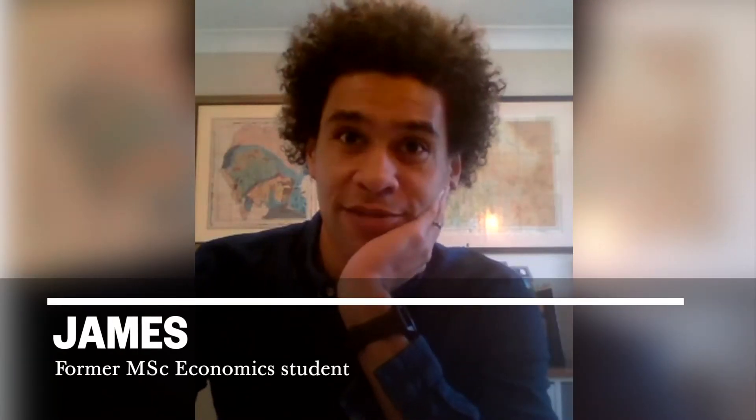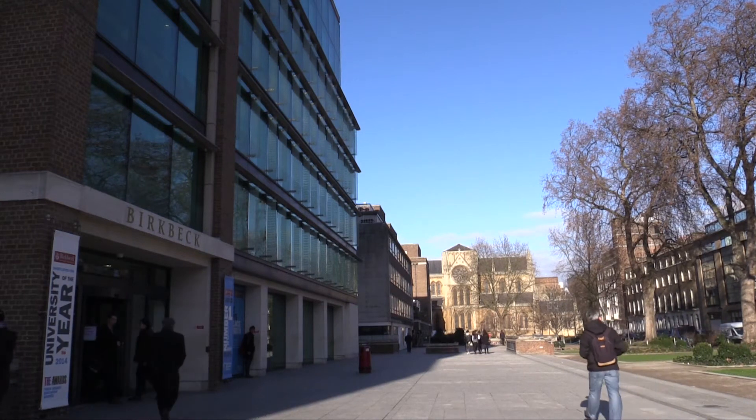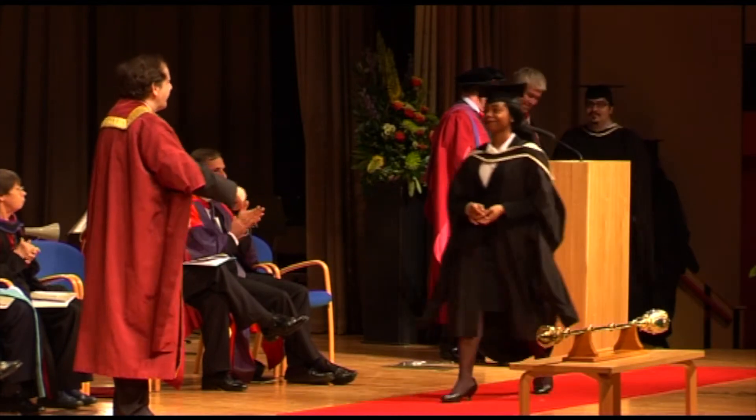I originally studied maths and graduated in 2008, then I started to get more of an interest in economics — how economics affects basically all our decisions in real life. From that perspective I started doing a lot more reading, but I wanted to formalize my knowledge. I was looking for institutions of good quality that also fit in with my life, and Birkbeck met both of those requirements.